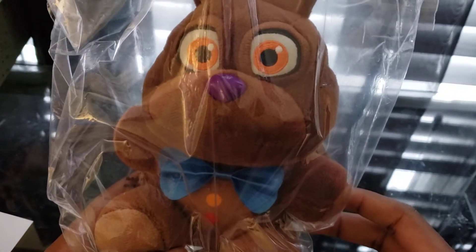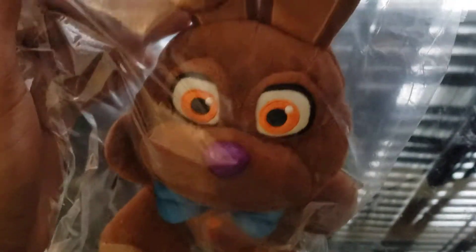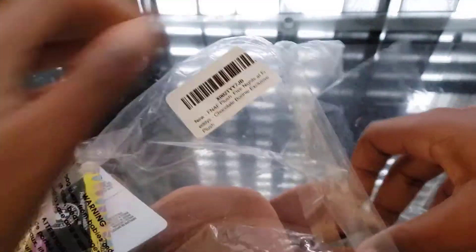Let's see what he looks like. Oh my god, he's amazing. Oh my god, he looks amazing.